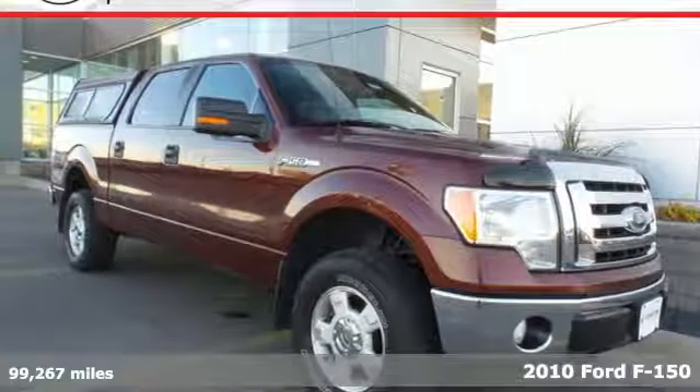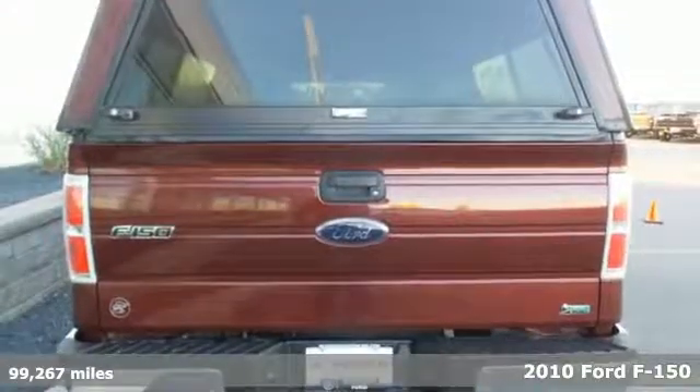It's a 2010 Ford F-150. Ford, where tradition meets innovation.